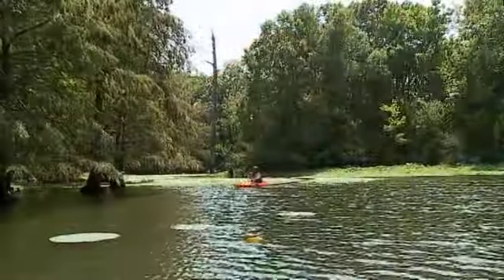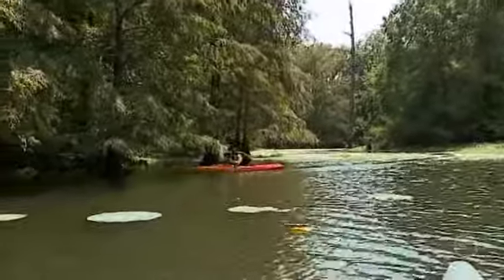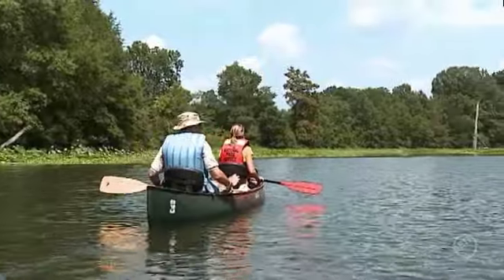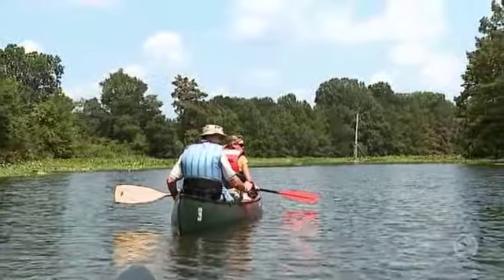We're fortunate in this area of the state — we have not only the Army Corps of Engineers and the National Park Service, but also the U.S. Fish and Wildlife Service and the White River National Wildlife Refuge along with the Trust and Holder Wildlife Management Area. So I think this is quite a nice place in the state.